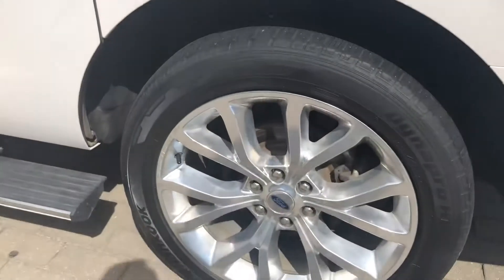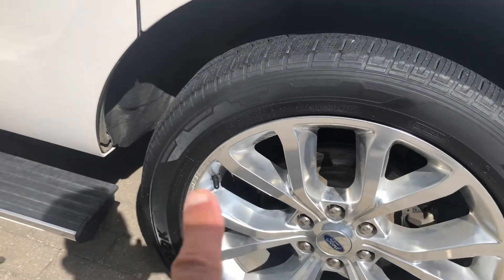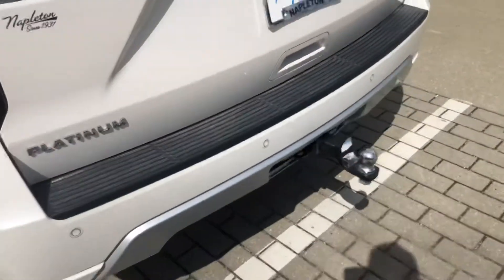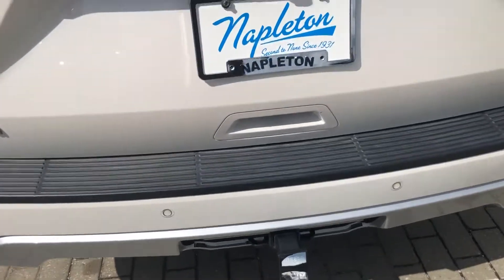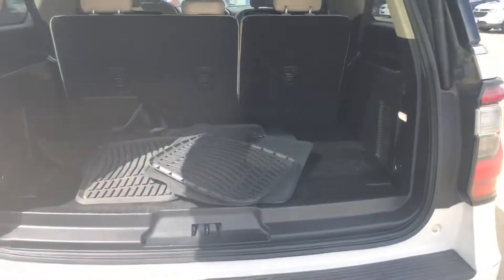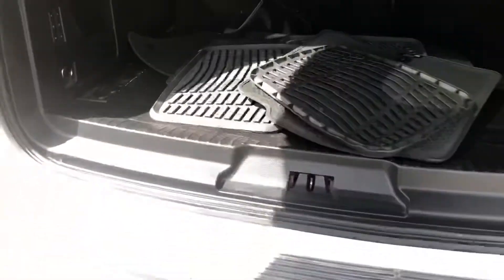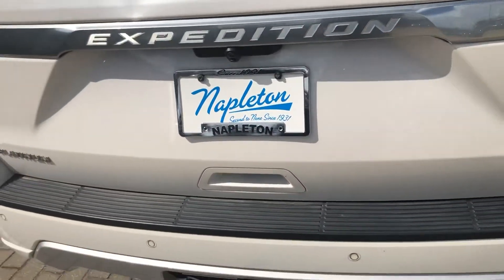Coming back down here is the left rear wheel. Looks like it does have a little bit of curbing right here on that wheel. Working our way around to the back — it's got a trailer tow assembly on it. Let's take a look on the inside, see what it looks like. Got your rear view camera there popping up. It looks like it has the all-season mats here in the back. Definitely got to get my detail — whoops, it's closing on me. I think I accidentally hit the close button on my key fob.